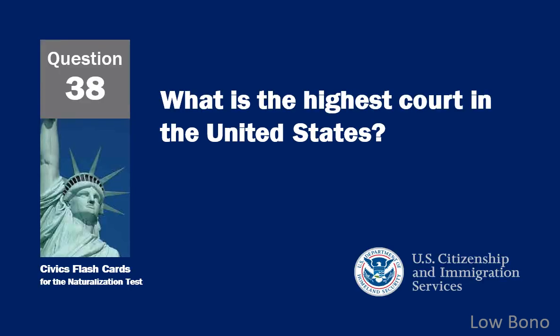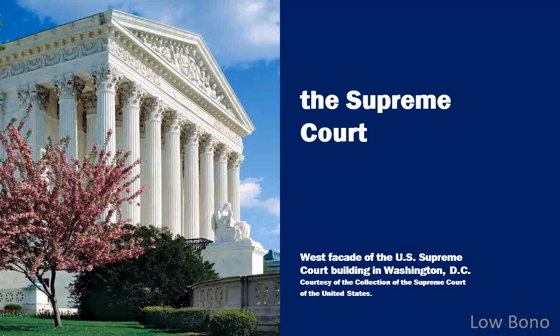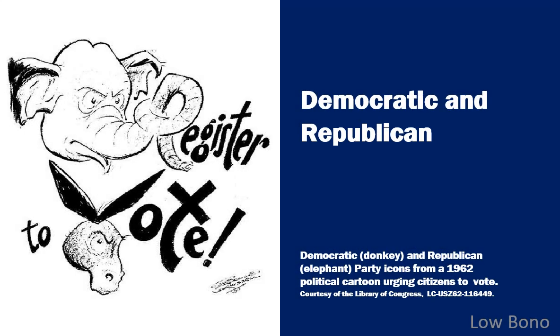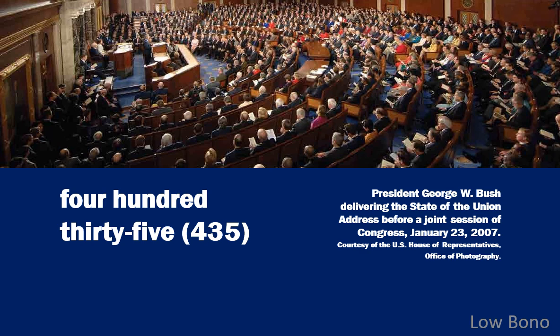What is the highest court in the United States? The Supreme Court. What are the two major political parties in the United States? Democratic and Republican. The House of Representatives has how many voting members? 435.